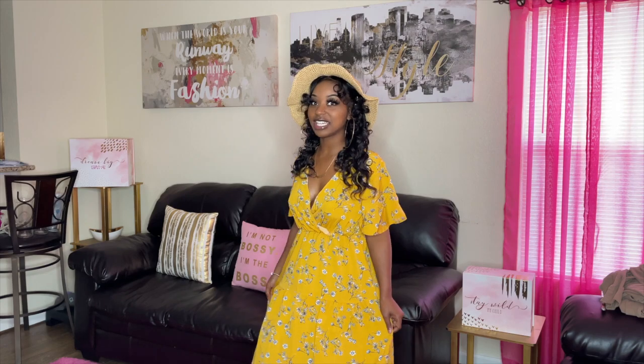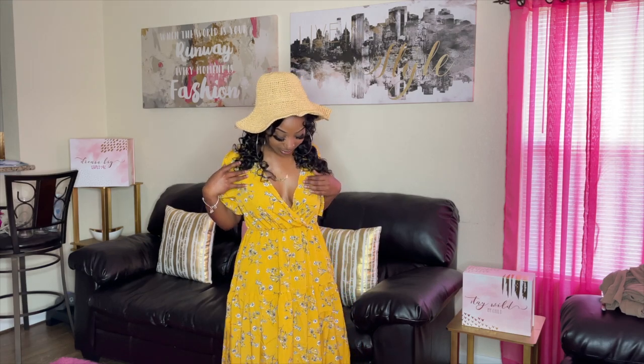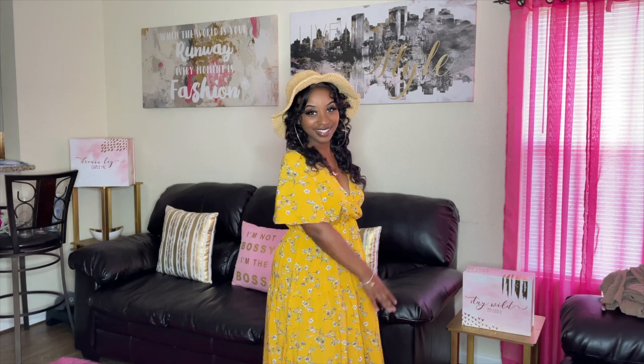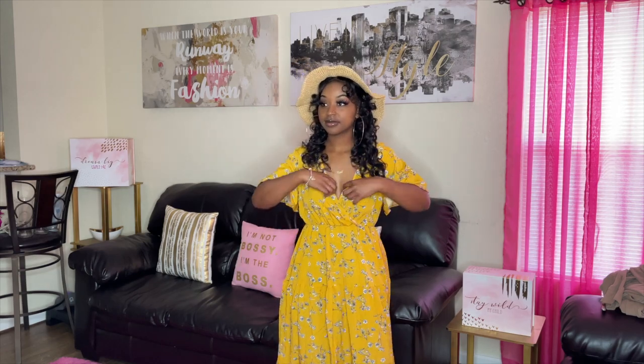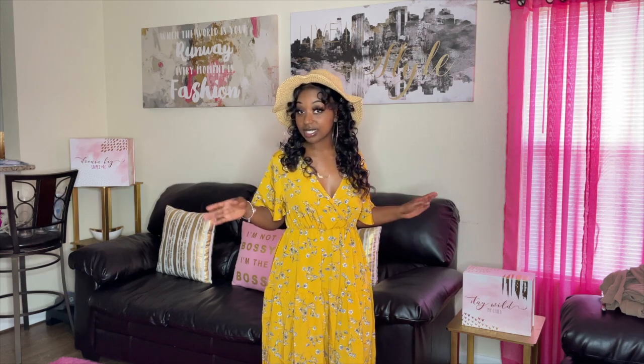I love it! What do you guys rate it? It's so cute, I know y'all like it. It's so pretty. What do you guys rate this outfit? Let me know in the comments — I really super love it. Let's go to the next outfit.